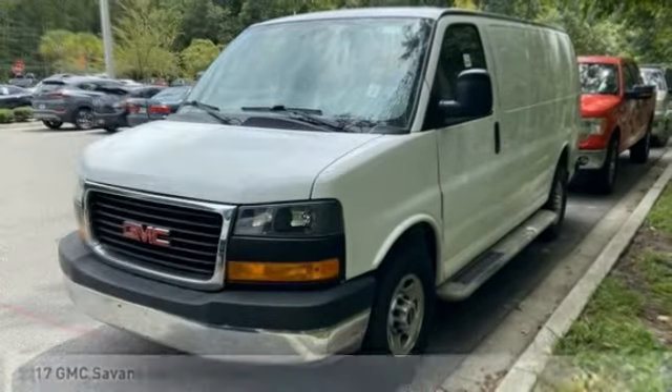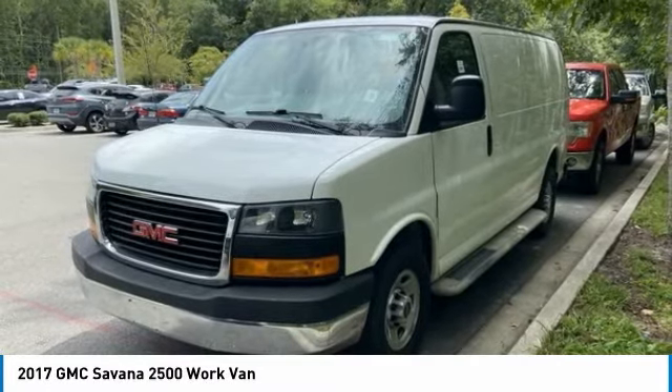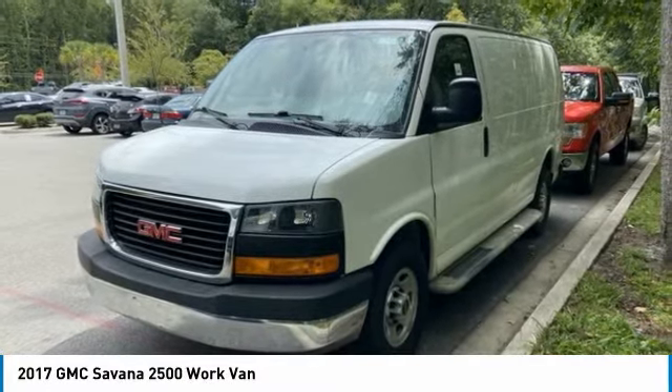Stop by and take a look at the 2017 Savannah. The Savannah passenger van is a blend of comfort, convenience, and style.